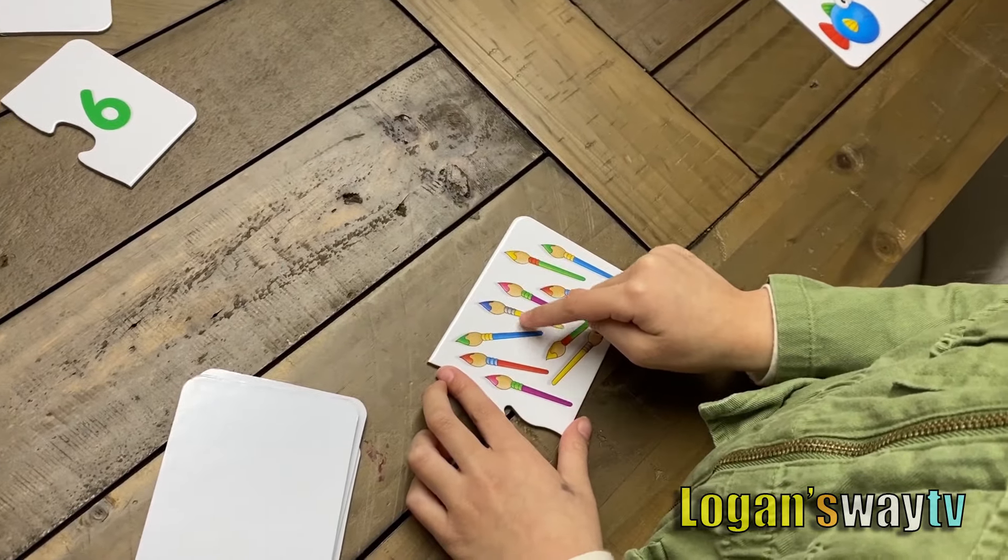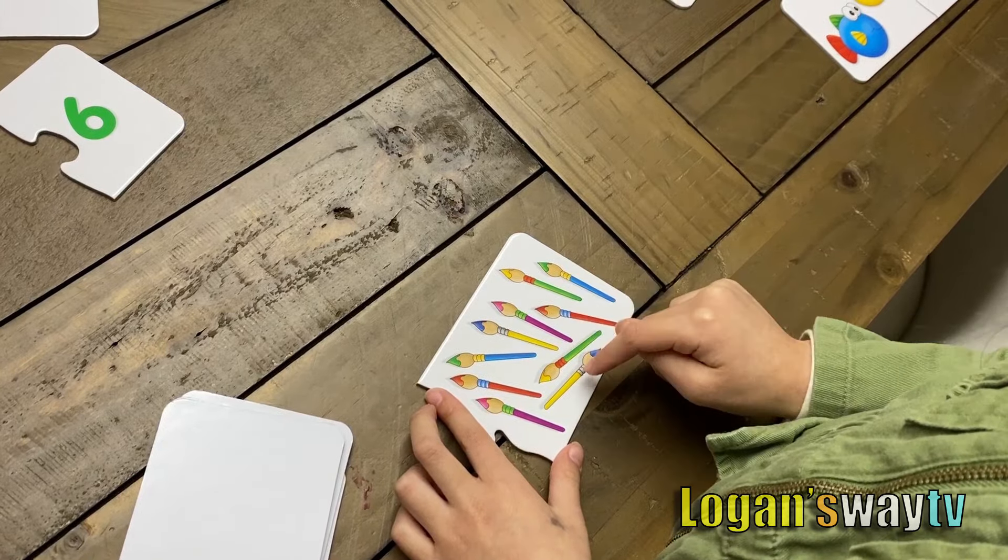One, two, three, four, five. One, two, three, four, five, six, seven, eight, nine, ten.